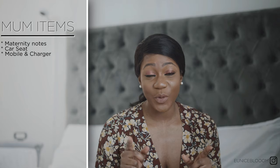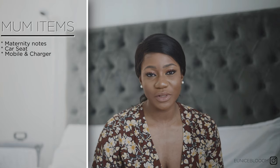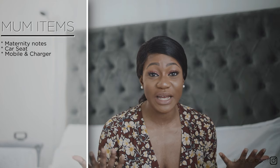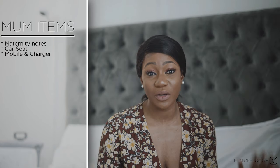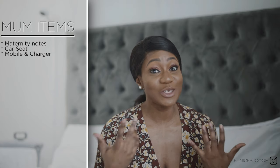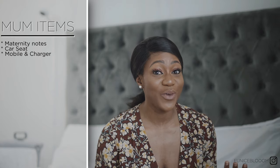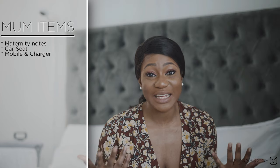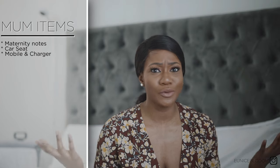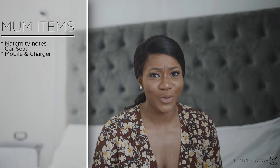You need a phone and a phone charger of course. You want to be able to keep in contact with your family whilst you're in the hospital. For myself I had an induction, so it was really important for me to have my phone to keep my family updated. And your phone charger — you need it so that your phone doesn't go off.